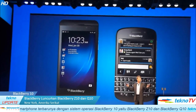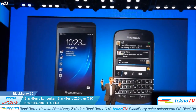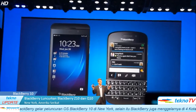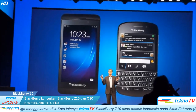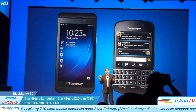Ladies and gentlemen, we proudly present the BlackBerry Z10 and the BlackBerry Q10 — the new BlackBerry Z10 and the new BlackBerry Q10, powered by the platform BlackBerry 10.